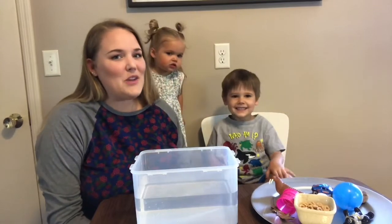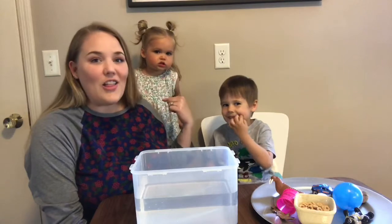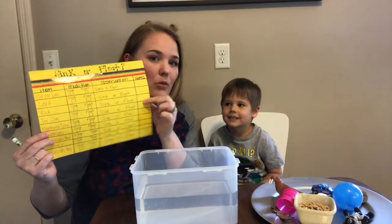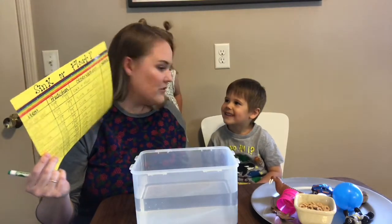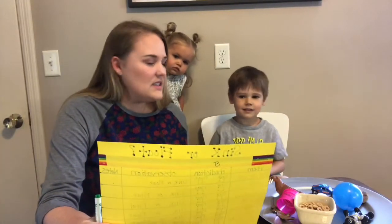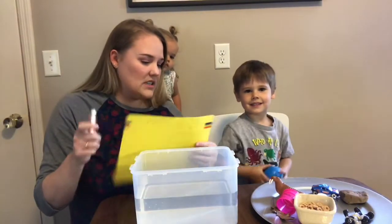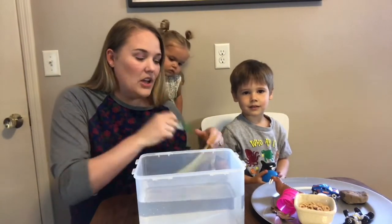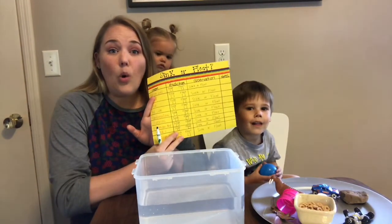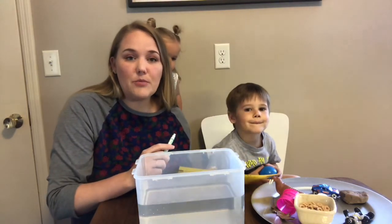Now that we have all of our items together I have my helpers here with me Elliot and Collins and we are gonna get our prediction sheet and we're gonna mark what we think is gonna sink and what we think is gonna float. So right here Elliot the first word is ball pit ball. Do you think it's gonna sink or float? Float. Right now we're just gonna talk about what we think is gonna happen. So parents you can help your kids fill out the sheet or you can have them fill it out for themselves if they're a little bit older. This is a great opportunity to practice some writing.